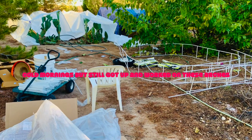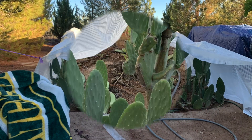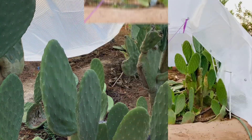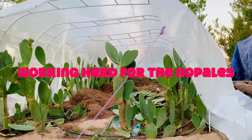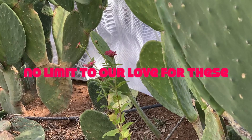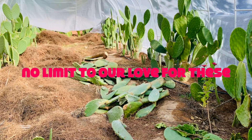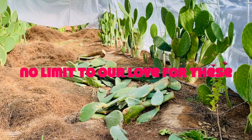I spent quite some time building all these arches and then purchased several tarps to protect them during the winter. I came up with a good plan and it was looking pretty good. It was super windy and cold early in the morning, but I managed to build all these little arches and cover them.